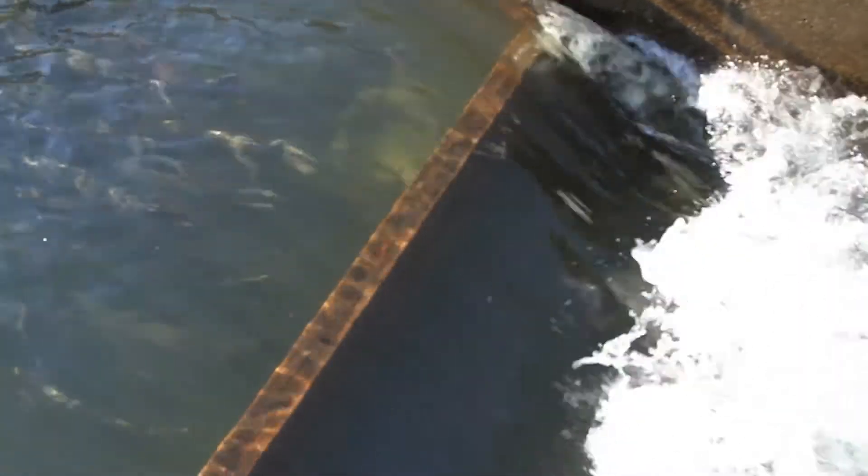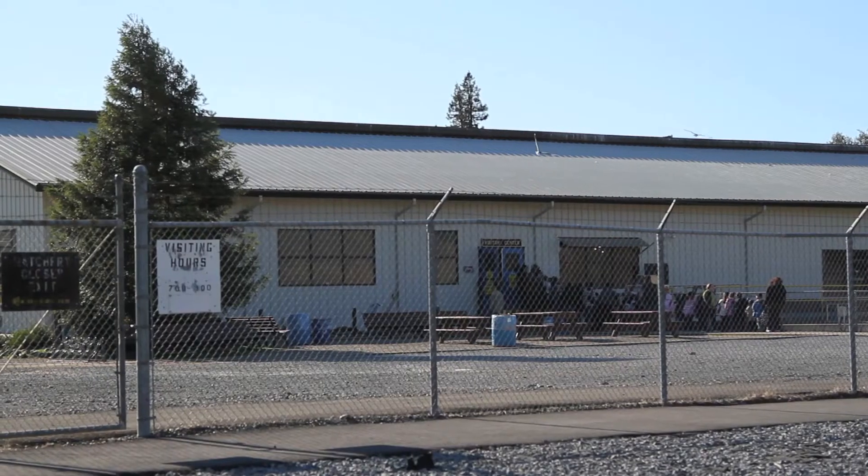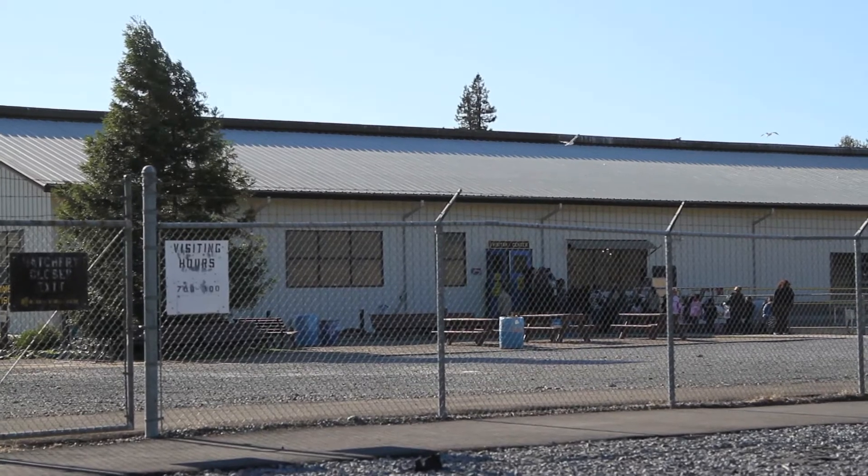Before a dam was built, you could go up to the spawning ground, which could be 30, 40, or 50 miles east of here up in the mountains, and literally pick them up out of the stream, take them home and cook them. But to say that you could probably do it right here at Nimbus, even after the dam was built, is more urban legend than anything.